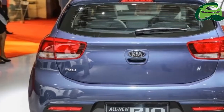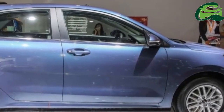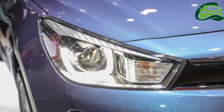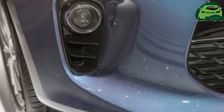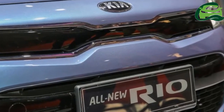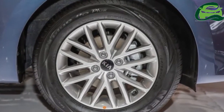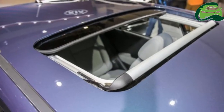The new Rio was launched in Indonesia at the recent IIMS 2017 show. There, the Rio comes with the dual CVVT 1.4 litre motor producing 100 PS and 133 Nm, paired with a 4-speed auto, with the added choice of a 6-speed manual gearbox. Our neighbours get a modestly kitted Rio, and we expect ours to be better stocked with equipment, in keeping with the trend Naza Kia Malaysia has set.